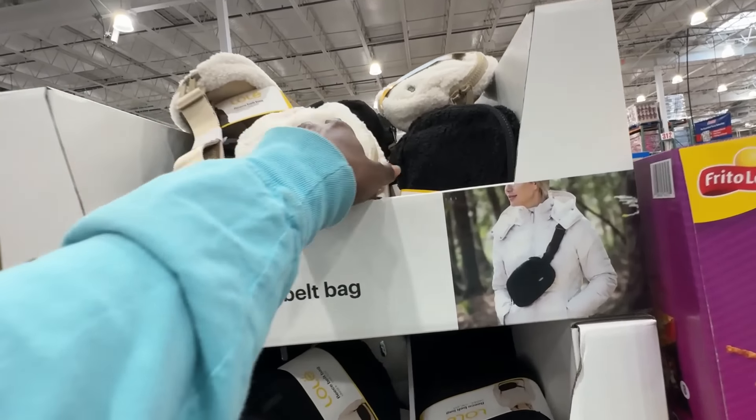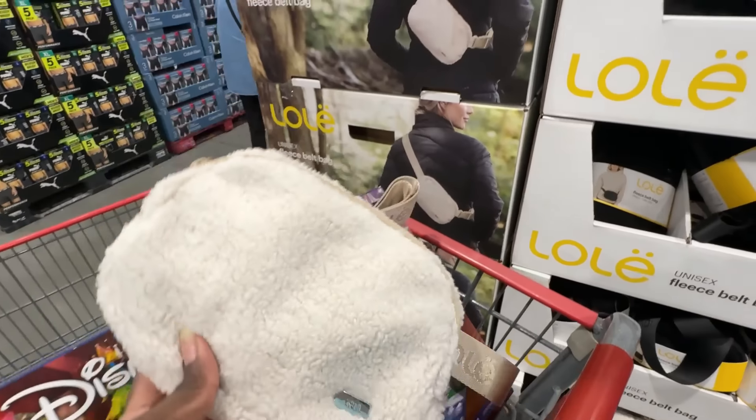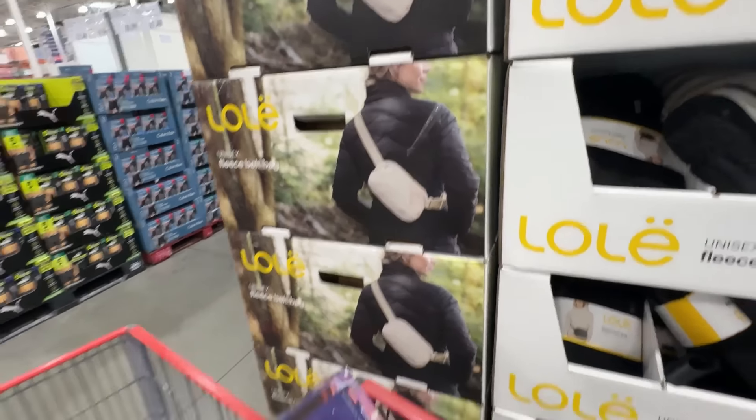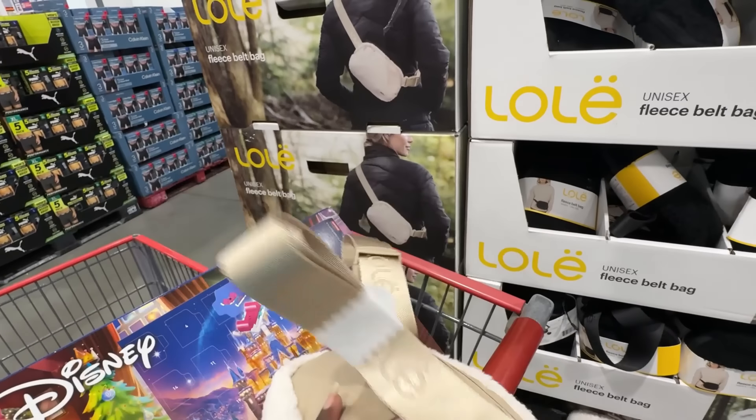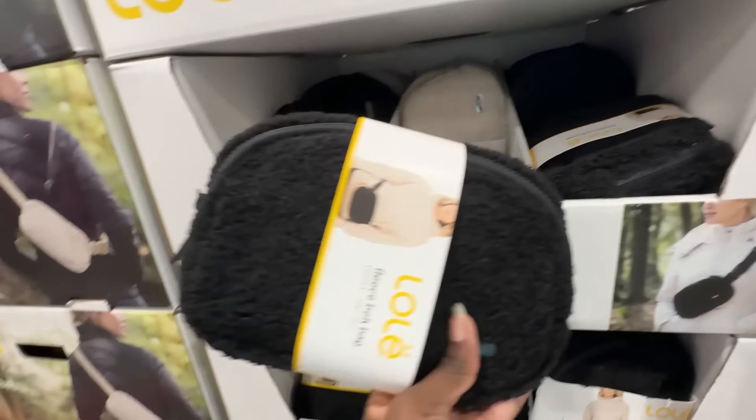This is like a Lululemon dupe of the popular belt bag. They had it only in two colors — cream and black with a fuzzy material on the top. That's a great stocking stuffer. Those were $14.99 each.